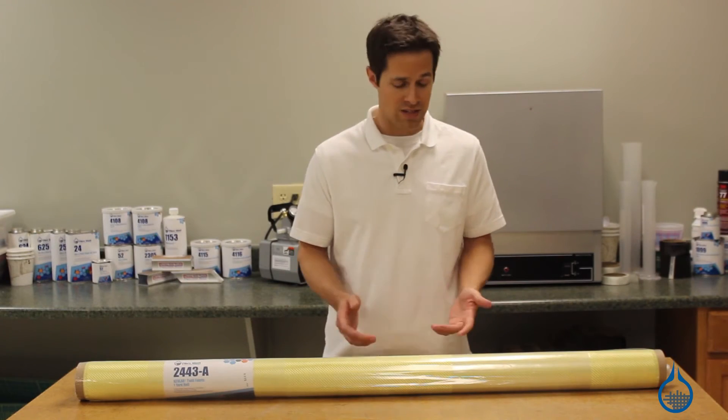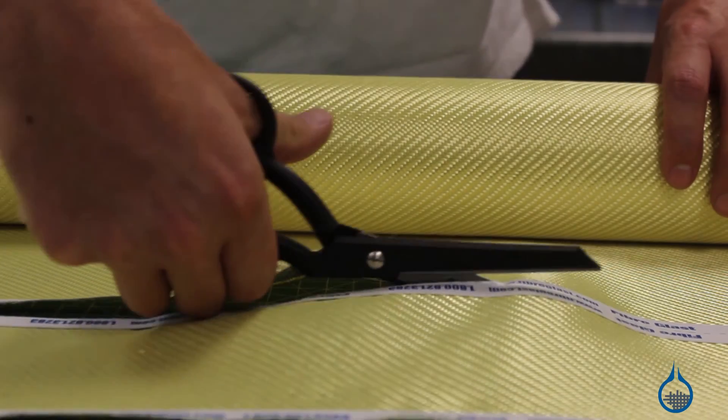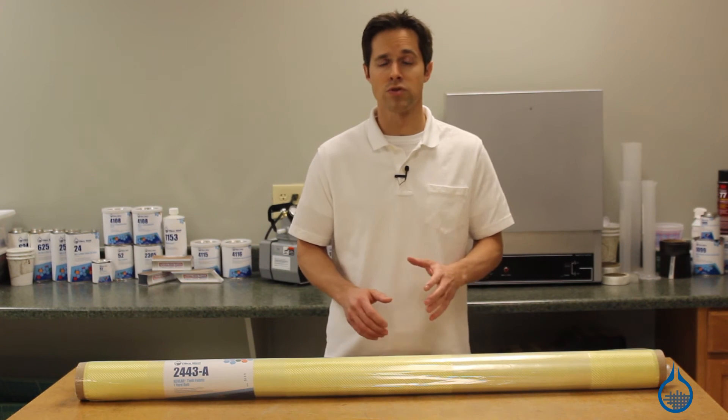Kevlar requires special handling considerations. It's difficult to sand, machine, and even cut, and usually requires a dedicated pair of serrated scissors. Our Kevlar is not meant to be sewn, and Kevlar in textile form should be stored away from all UV light to preserve its properties.